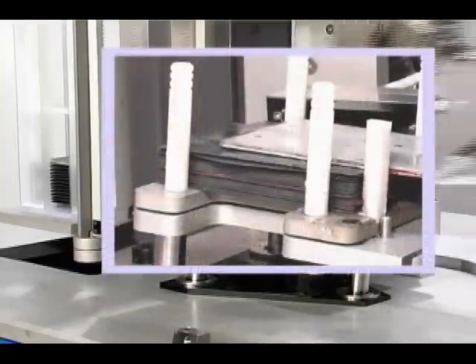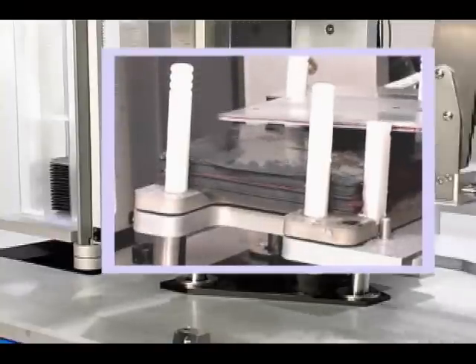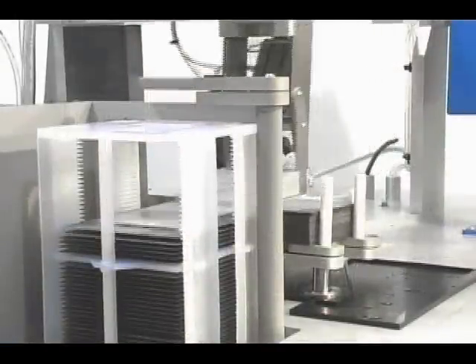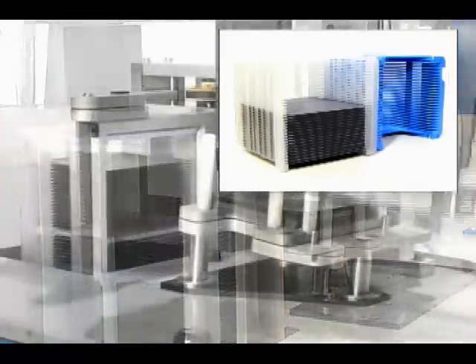The machine will detect broken wafers and pause for operator assistance. Shown is a 50-slot custom cassette, but the CTC150 can be tooled for any common or custom cassette.